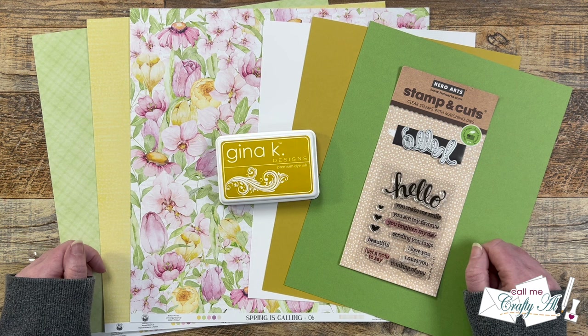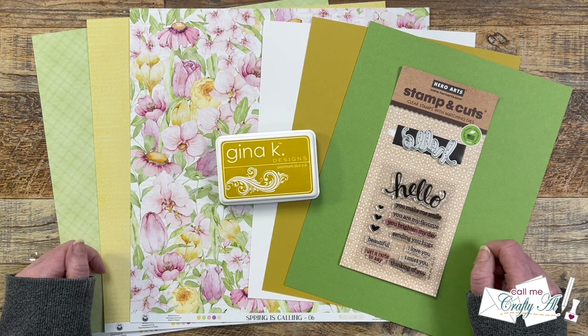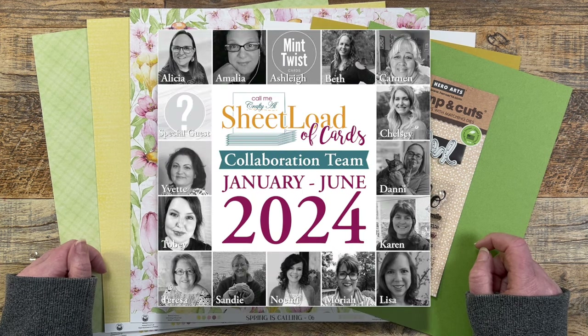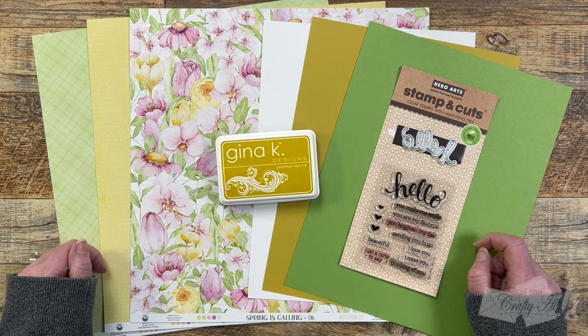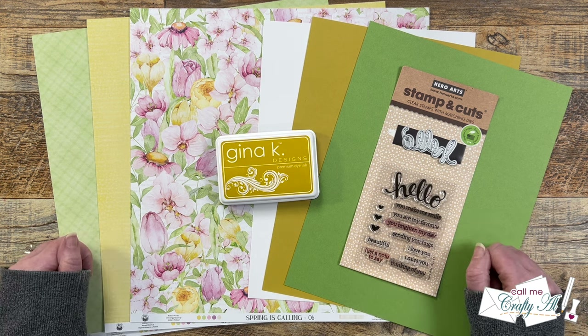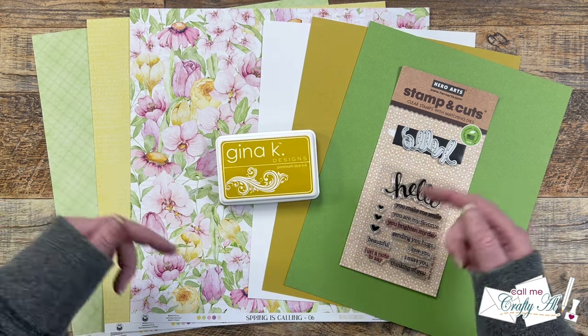On the first of each month I stop by to show you the new printable and tell you how you can download it. And on the second of the month, my team of collaborators joins me and shares their sets using the latest Sheetload of Cards. So make sure that you subscribe to and follow them before tomorrow so that you can see what they created. Everybody is linked down in that description box below.